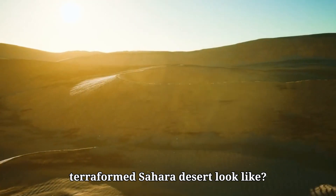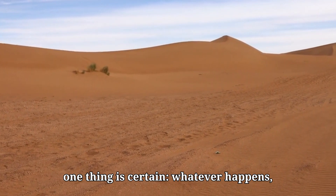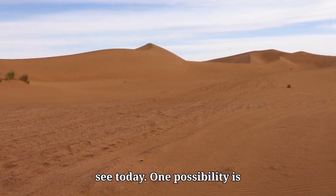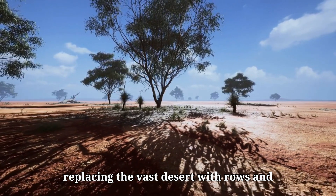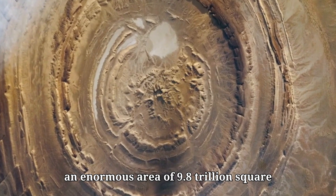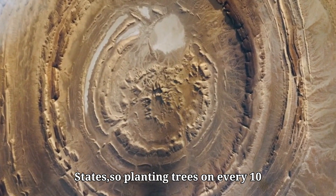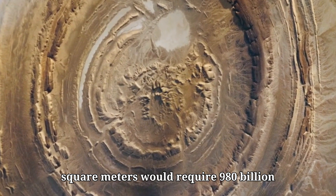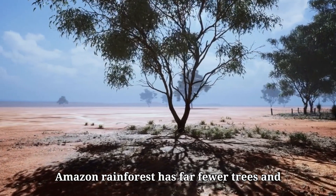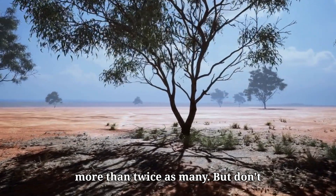So, what would a terraformed Sahara Desert look like? There are two different scenarios, but one thing is certain — whatever happens, it would be vastly different from what we see today. One possibility is replacing the vast desert with rows and rows of trees. The Sahara covers an enormous area of 9.8 trillion square meters, about the size of the United States, so planting trees on every 10 square meters would require 980 billion trees. For comparison, the Amazon rainforest has far fewer trees, and the Sahara, if transformed, would have more than twice as many.